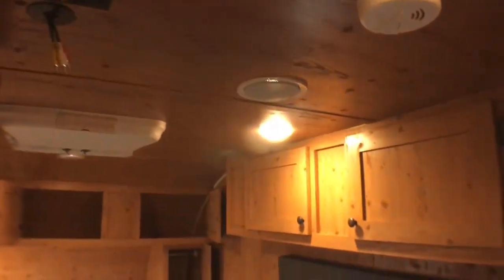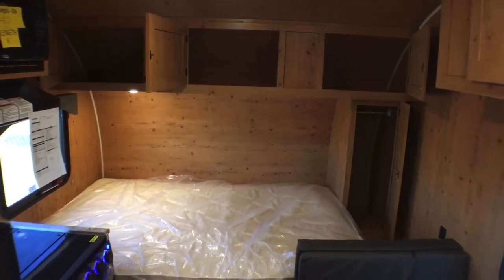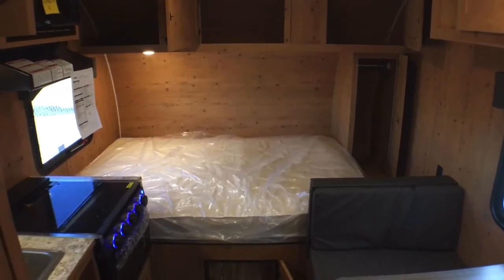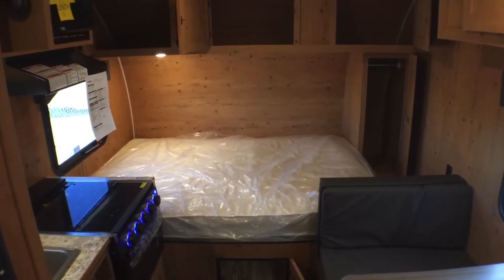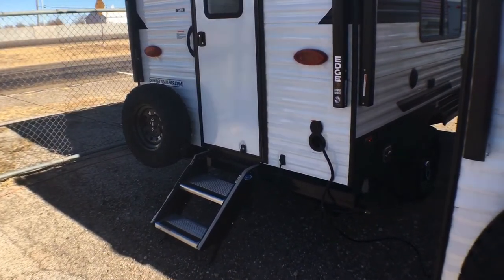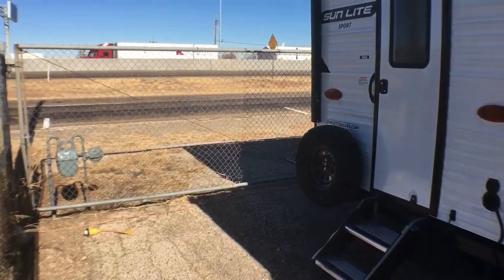That's going to wrap it up for the interior of this 2022 Sunlight by Sunset Park RV Model 16BH. Let's go ahead and jump out to the outside and take a look at some of the exterior features. Again, I apologize — we are right next to Interstate 40, so if the traffic noise gets a little loud, I do apologize.